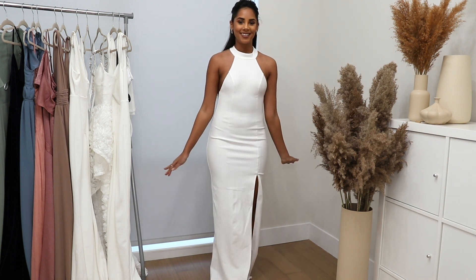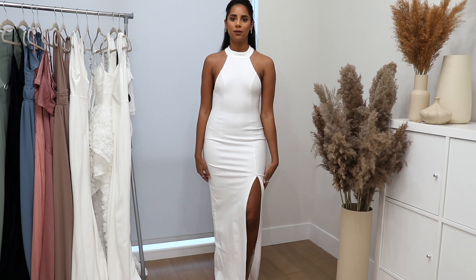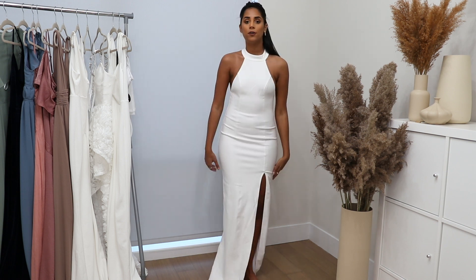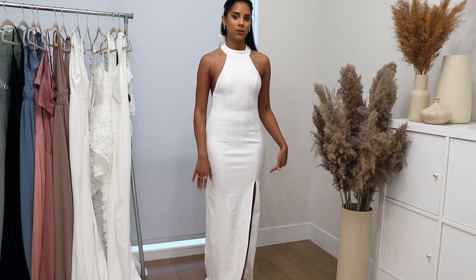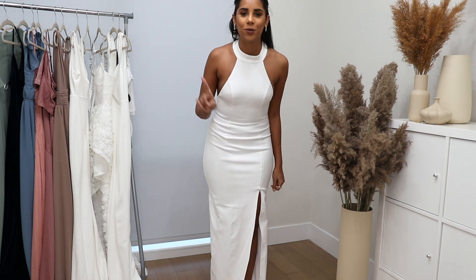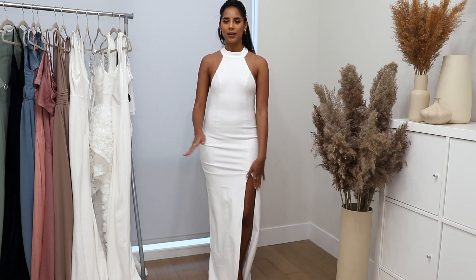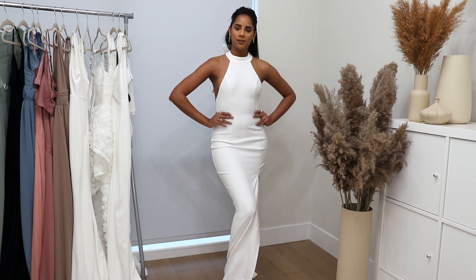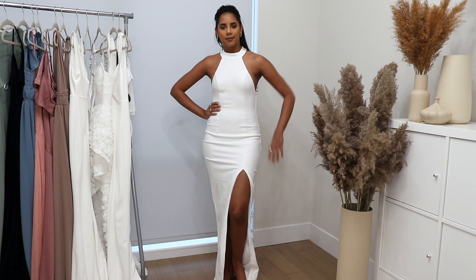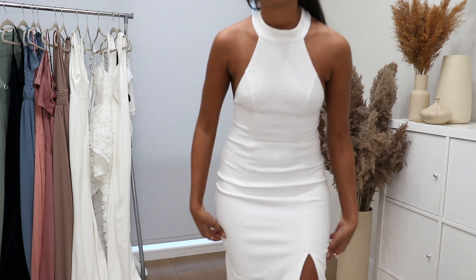This next dress is stunning — I'm obsessed with the fit and design. It's a halter top with a beautiful slit, and the back has a cute little bow detail, so if you have your hair up it's going to look beautiful. It's also a double layer so it won't be see-through. As a pageant girl side note: I prefer my slits on the right side because that's the leg I like to show — is that weird? Probably.